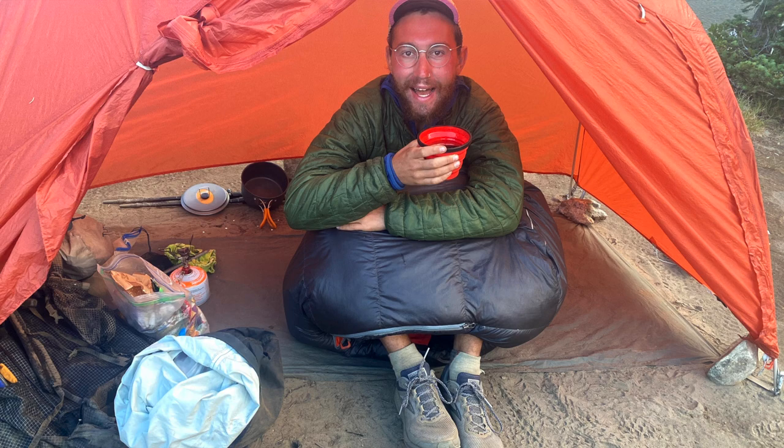I picked up a Sea to Summit collapsible X-Cup. I didn't think I'd be drinking much coffee or tea in the morning, but after having to wake up in the Sierras at 2 a.m. to start snow-covered passes, coffee became pretty essential — something warm to drink on a cold morning was important for morale. I picked it up in the town of Bishop. I'd carry one in the future. I also ended up using it a lot at night — we'd make hot chocolates, someone would pack out a tiny flask of whiskey, and it was just really nice to relax with people at the end of the day.